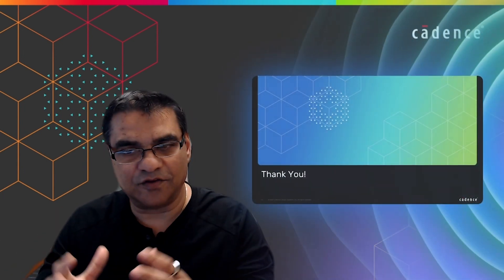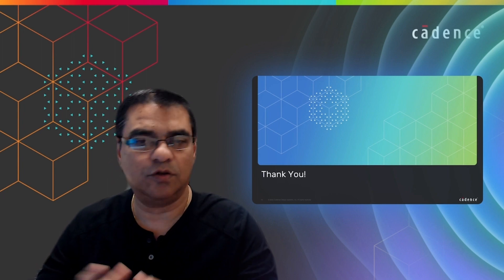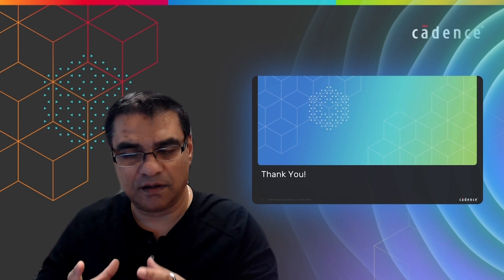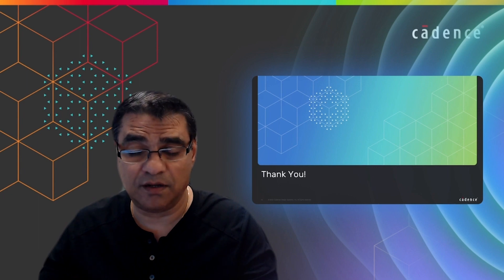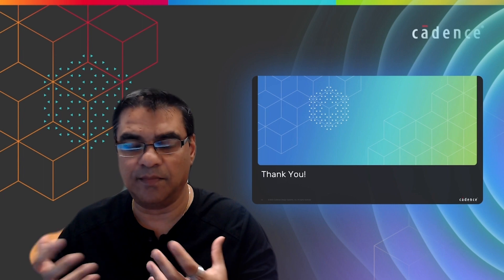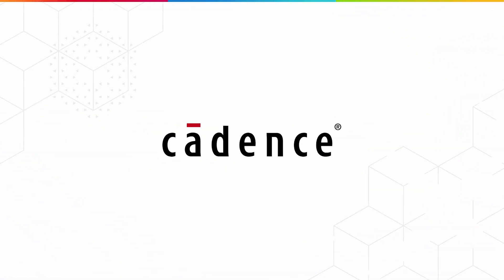Thank you very much for attending and looking at this presentation. If you have any questions, please reach out to your AE or your salesperson. If you're interested, this is already available in Qantas 23.11, which was released at the end of February and is already in production. Please reach out to your sales folks and we can come help you further if needed.